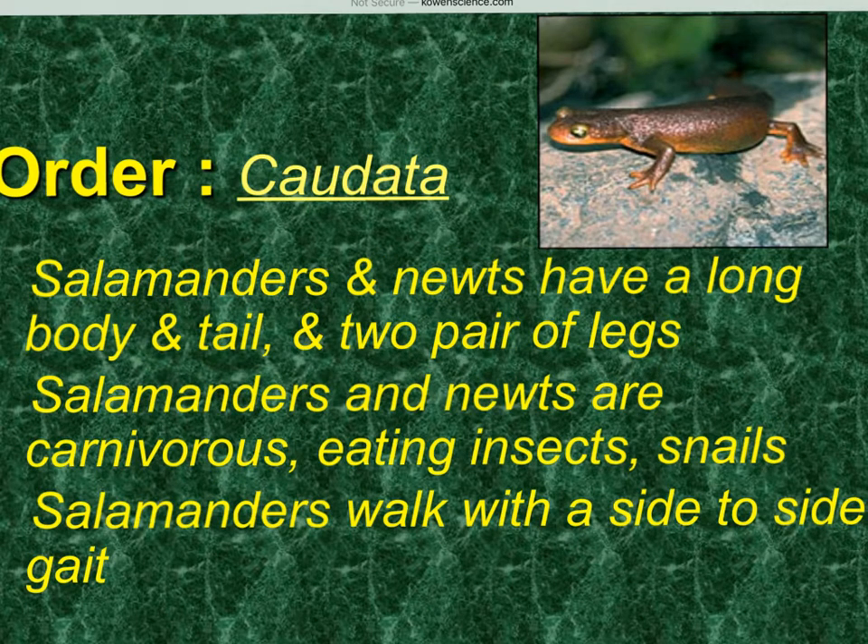In the order Caudata, which are the salamanders and the newts — so now you know what they mean on the movies when they talk about eye of newt. They're going to have a long body, two pairs of legs, and a tail. They're carnivores but they have kind of peg-like teeth. They eat insects and snails. They also have a side-to-side gait, meaning they kind of waddle when they walk.